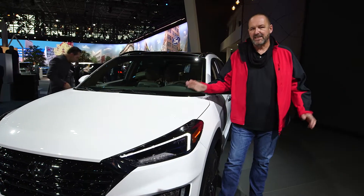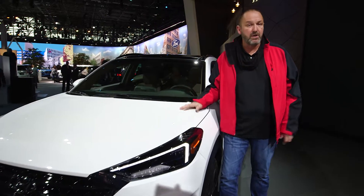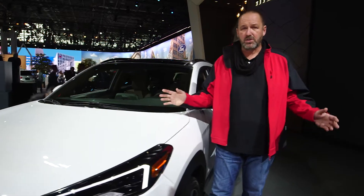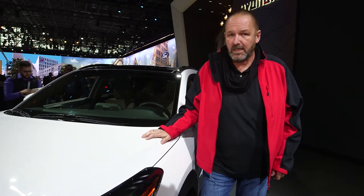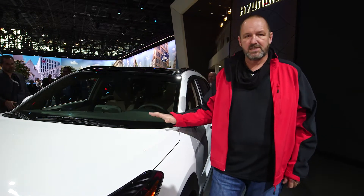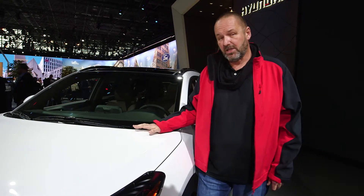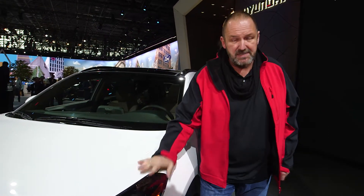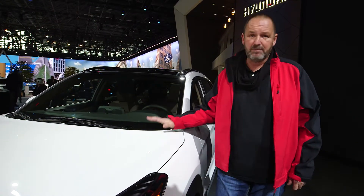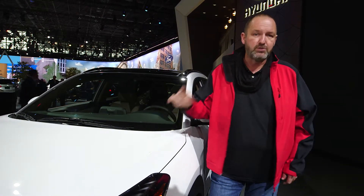Hyundai is celebrating three different premieres here at the New York Motor Show, but two of them we already saw in Europe — the new Santa Fe and the Kona Electric. The facelift of the Tucson is something brand new for us. That car comes with fresh design at the front, new LED taillights and headlights, and the powertrain lineup offers two diesel and two petrol versions.